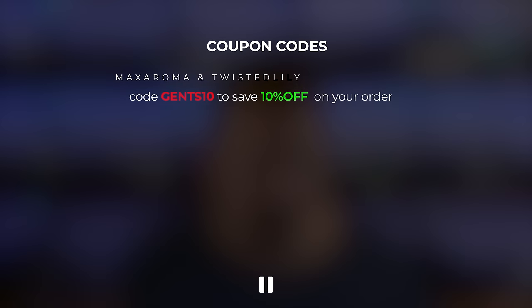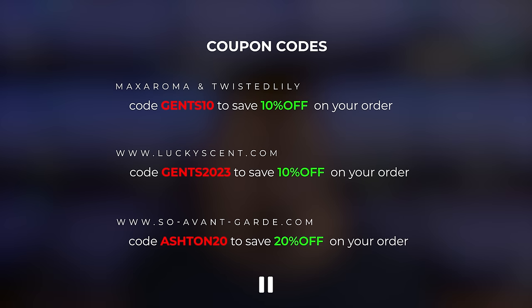As always, guys, pause the video now if you want codes for Twisted Lily, Sauvancard, Max Aroma, or Lucky Scent. Save yourself a little money.